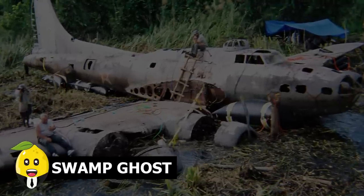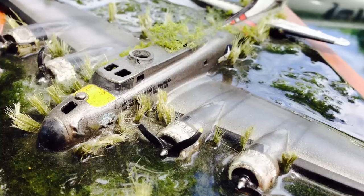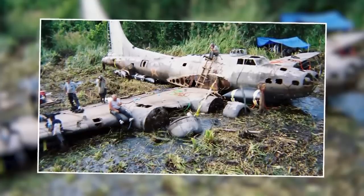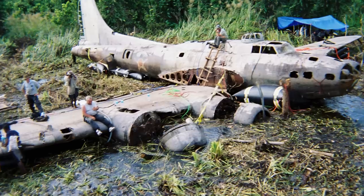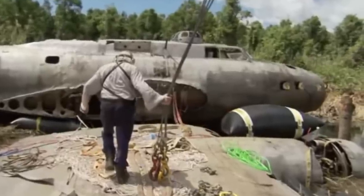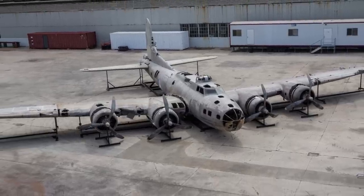Swamp Ghost. In 1942, an American World War II plane named the B-17E Bomber was used for heavy bombing in war zones, where it got riddled with bullets and crashed in a nearby swamp. Fortunately, all nine crew members were saved, but the plane vanished for 30 years. It was discovered in 1972 by Australian soldiers flying overhead in a helicopter who spotted something huge lying in a swamp. They landed and found an almost intact plane, which they called the Swamp Ghost. The plane was retrieved and now stands at the Pacific Museum in Pearl Harbor, Hawaii.